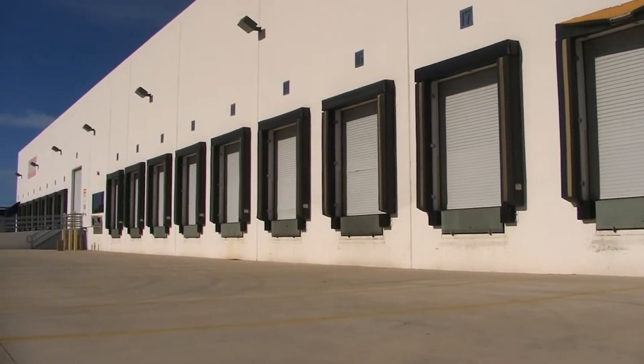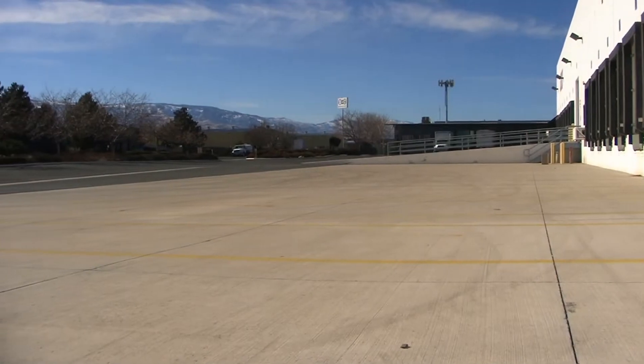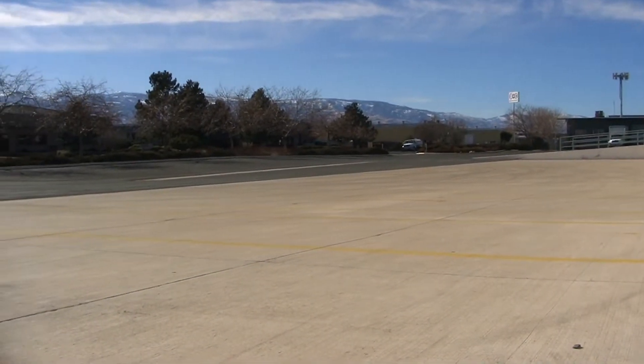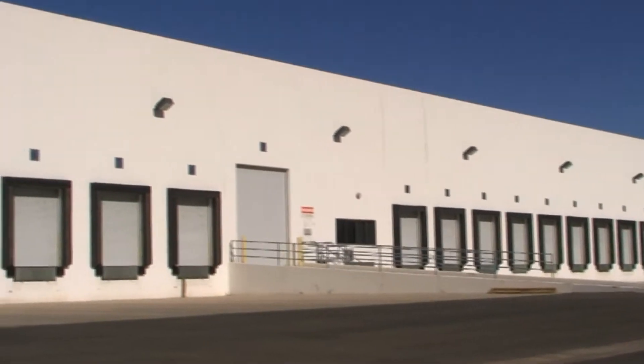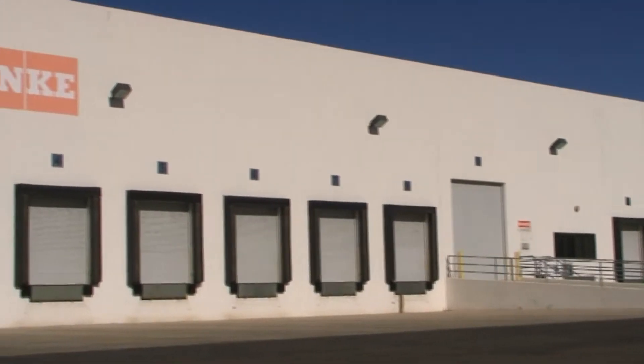This property has a lot of upgraded features. The large truck courts are available for easy trailer storage and easy maneuvering of trucks and trailers. It's got an abundant number of docks for increased material flow.